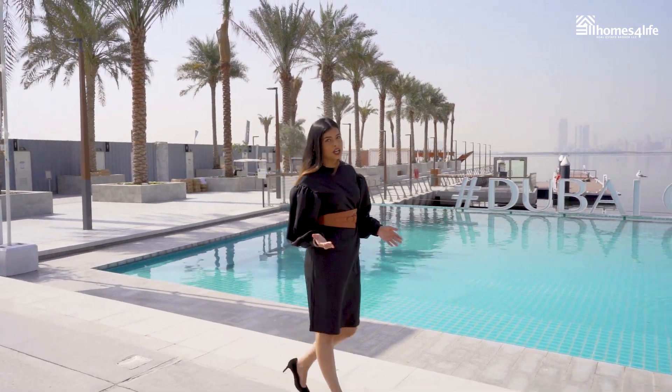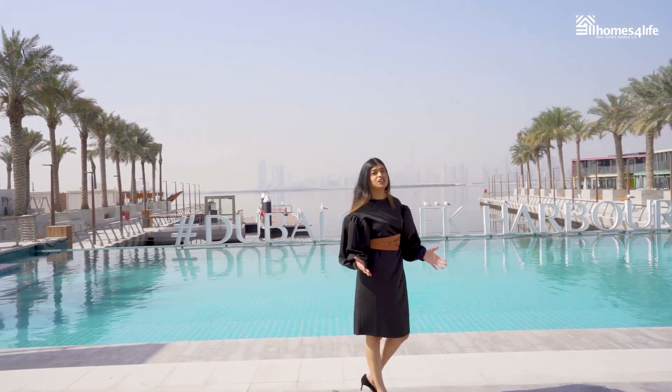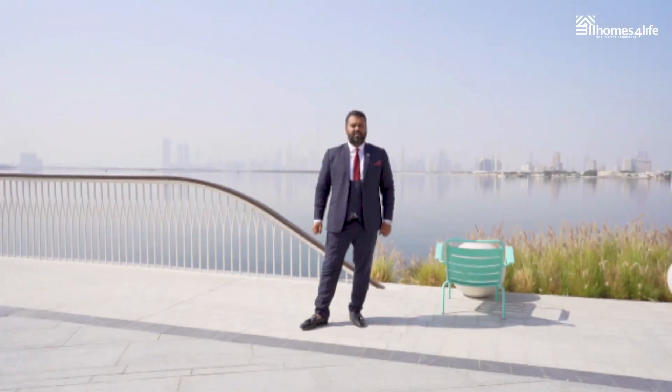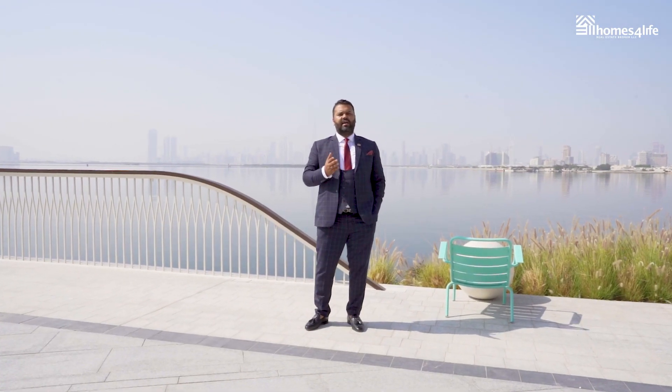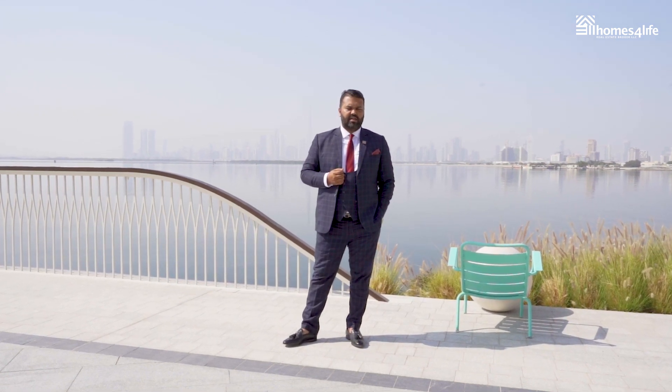Dubai Creek Harbor is Dubai's newest waterfront community that is changing the perceptions of luxury living globally. The dynamic ambience and the iconic structure of Dubai Creek Harbor is an eminent landmark of this community. Dubai Creek Harbor offers you nine residential districts that take care of your lifestyle and all kinds of socio-economic segments.